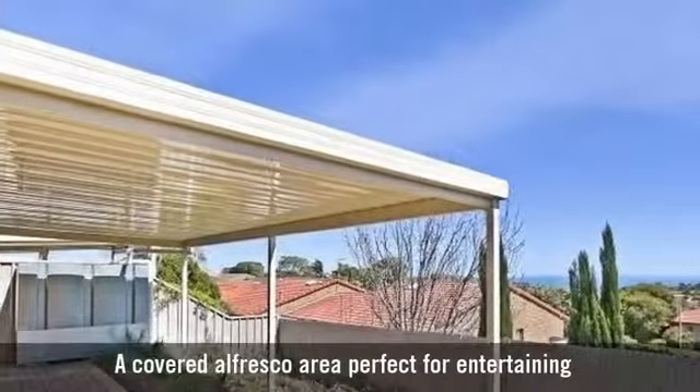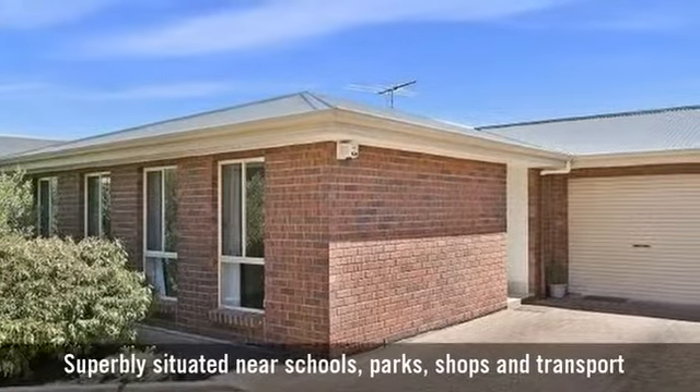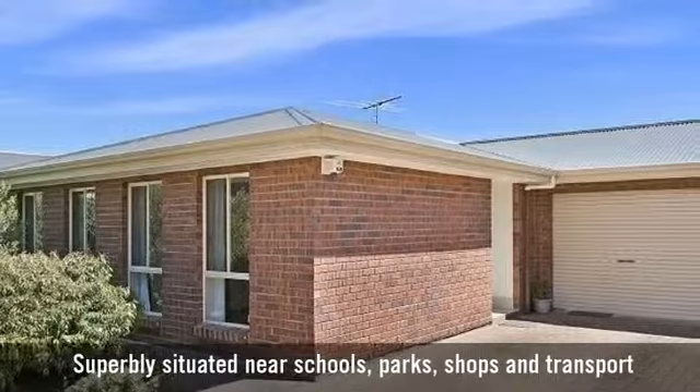A covered alfresco area, perfect for entertaining, superbly situated near schools, parks, shops and transport.